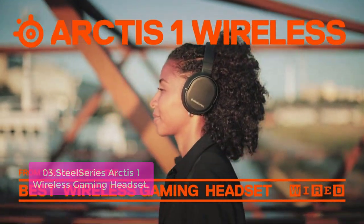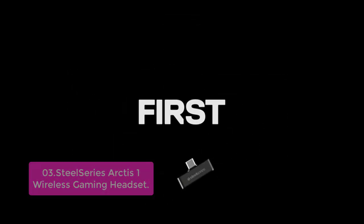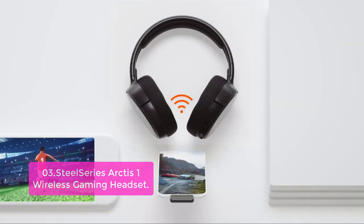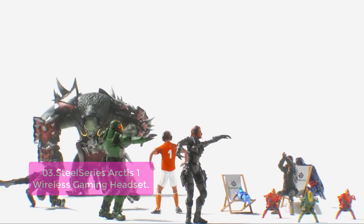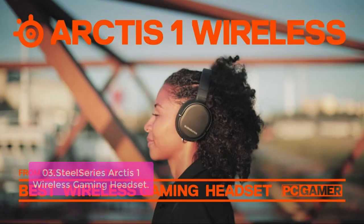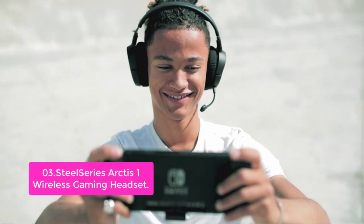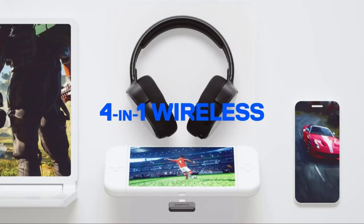List number 3: SteelSeries Arctis 1 Wireless Gaming Headset. The new Arctis 1 Wireless represents the next generation of premium audio solutions for PlayStation and PC gamers. It features intuitive controls, a dedicated volume slider on each ear cushion, and fantastic sound quality with over-ear closed-back headphones. Whatever you're playing or streaming, you can take it to the next level with advanced PC gaming technology. The Discord-certified microphone uses a bi-directional design — the same used by aircraft carrier deck crews — for superior noise cancellation.